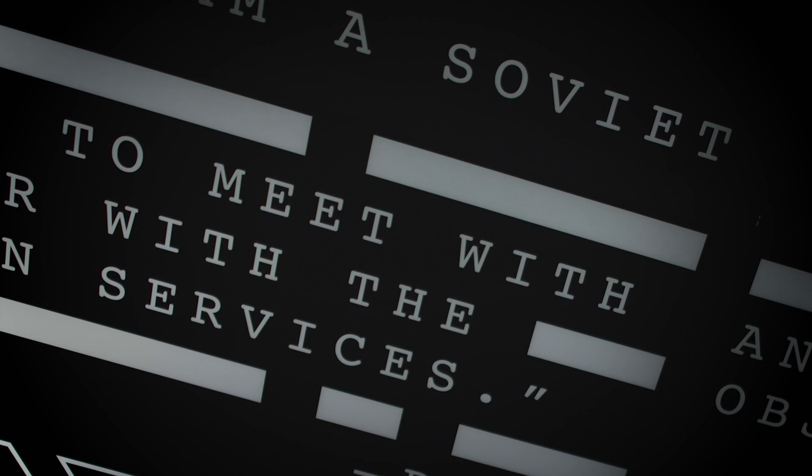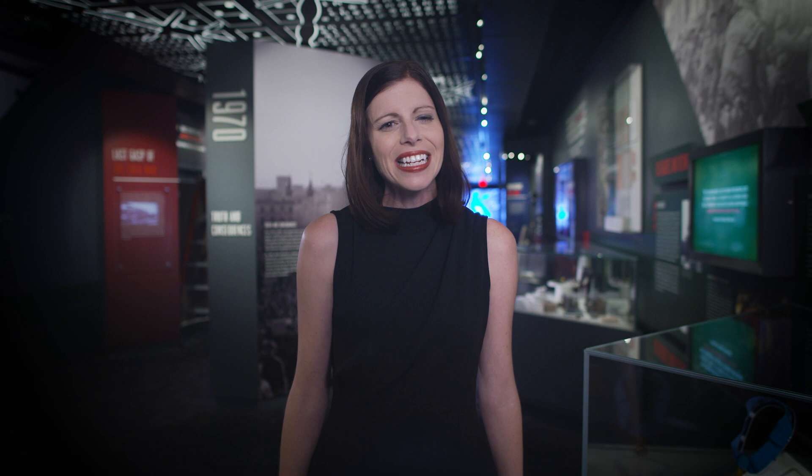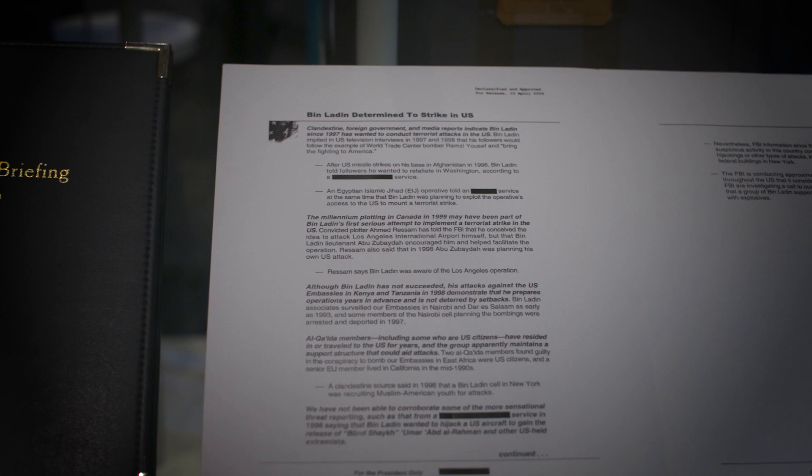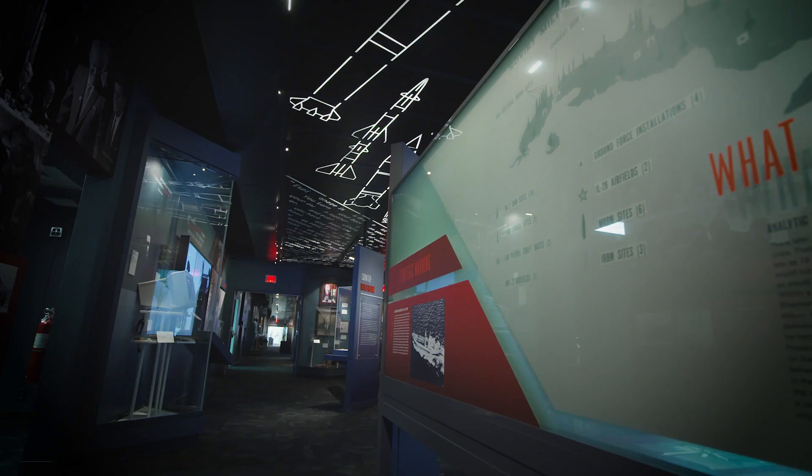The ceiling looks like a redacted document in the next section dedicated to some of the most important Soviet assets during the Cold War. It contains important information and quotes related to assets, case officers, and counterintelligence. Sometimes CIA can release a document, but to protect our sources and methods, we must redact or black out some of the language before release.